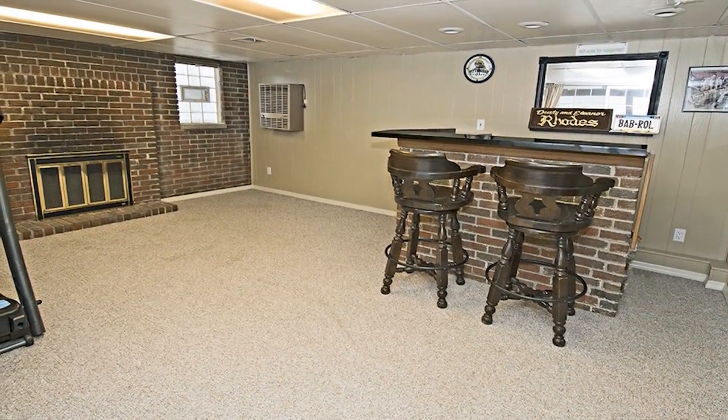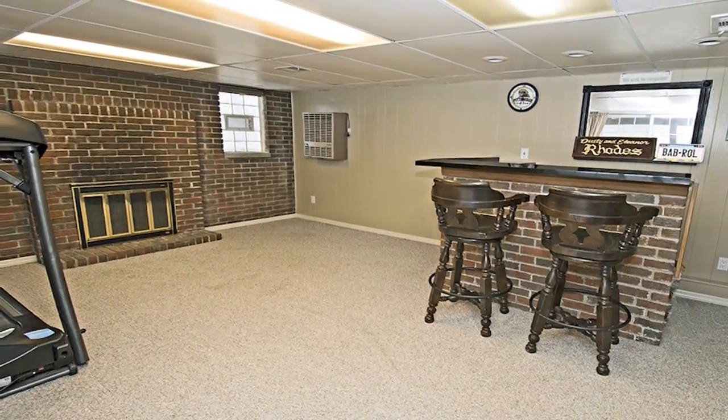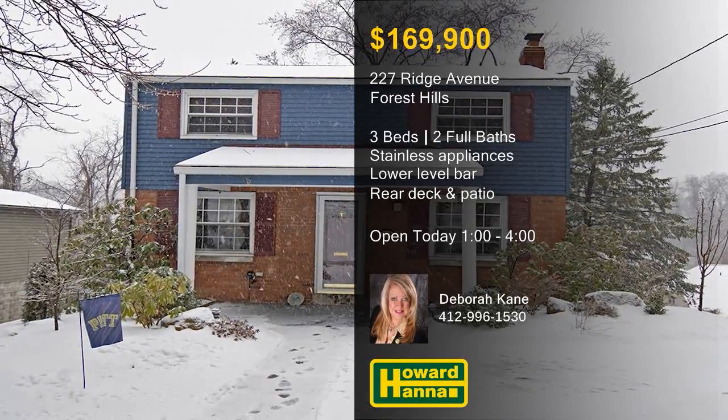The lower level game room is home to a fireplace, a bar, a new full bath, and sliding doors to the patio. Meet with Debra Kane at today's open house, and contact Howard Hanna Mortgage for more information on the My First Home program.